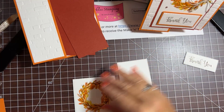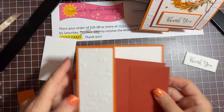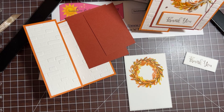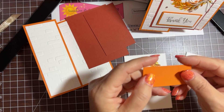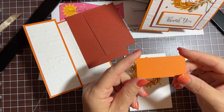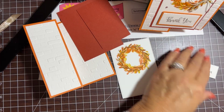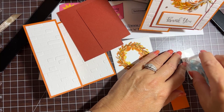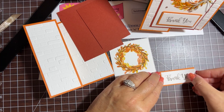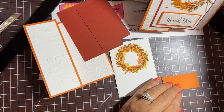Assembly time! Let's assemble this piece first. I have another piece of pumpkin pie — 2.5 by 1.25 — and we'll put our stamped sentiment with the stitched rectangle right on top of that. We've got a nice orange border around our sentiment, and we're going to pop that up with dimensionals.